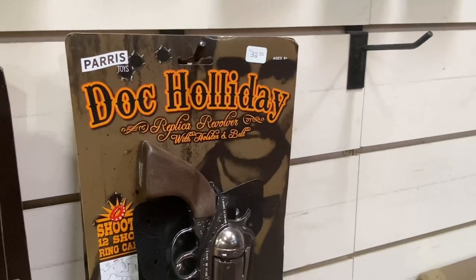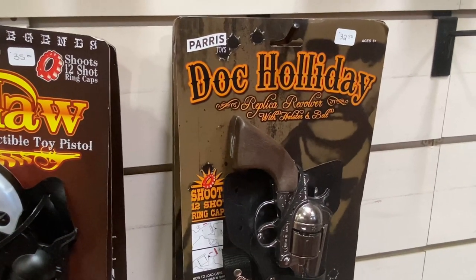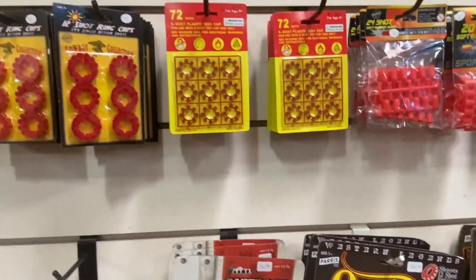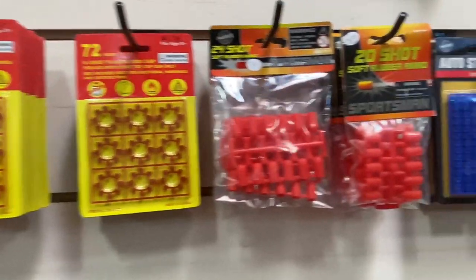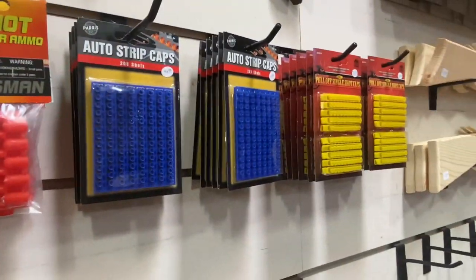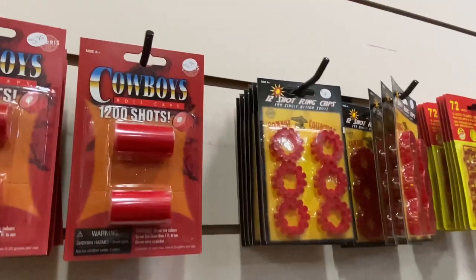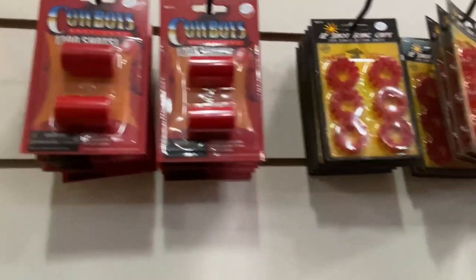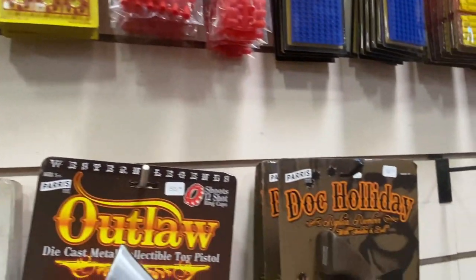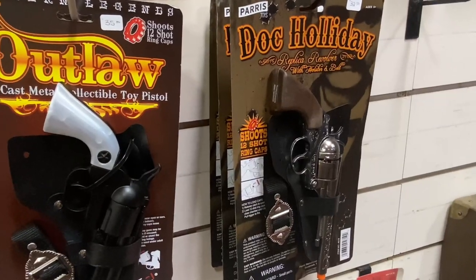We're outside of California and into a real state that has Doc Holliday cap guns — and look, those of you who are my age, actual caps. There's a roll of caps right there. For those of you under the age of 35, this was a part of all of our childhood. We had our little revolvers, and you'd put a roll of caps in it, and it was just the greatest time ever.